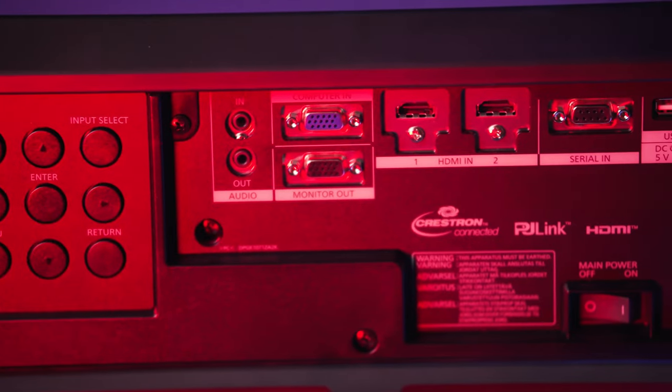A huge thanks to Panasonic for sending us this projector to check out. Now, it's got to go back to them soon, but we found a download of the new Avatar movie? For more information on all of Panasonic's projection offerings, visit them at na.panasonic.com. And of course, if you're looking for our latest offerings,